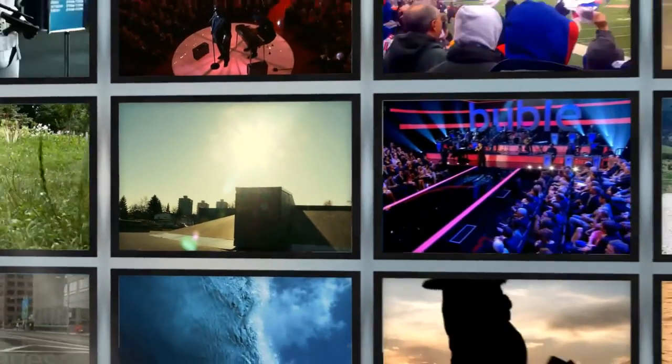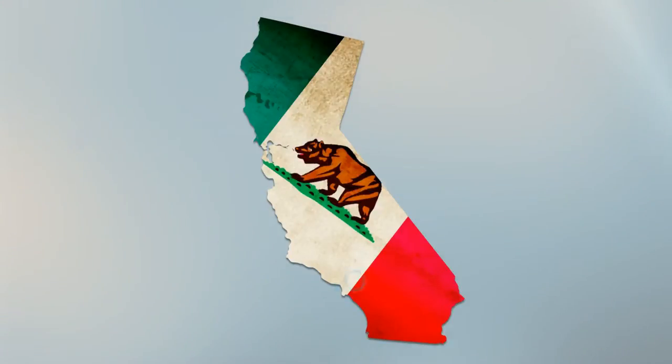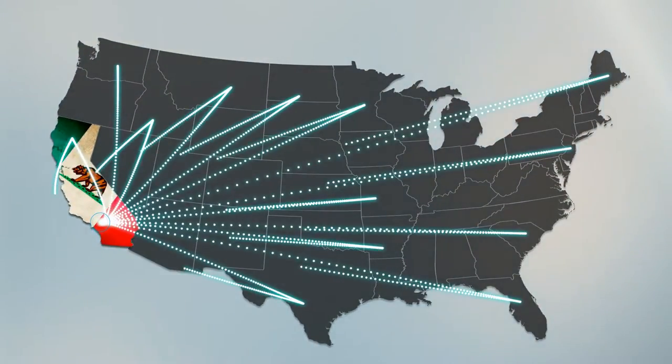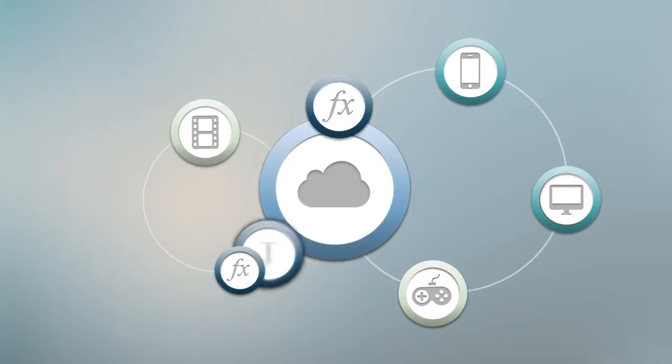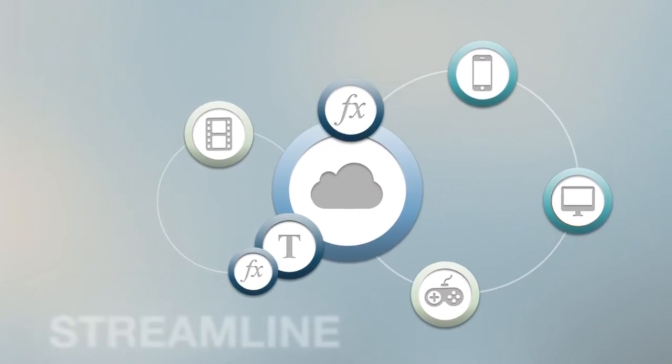Without a doubt, video is one of the hottest growth segments in technology. And California-based Nublu Inc. leads the way in video creation, processing and sharing. We bring the world of video alive with a unique system of interconnected technologies designed to empower, improve and streamline video.